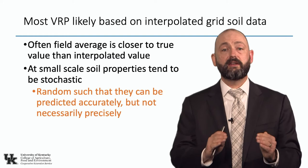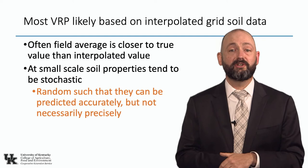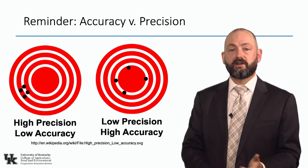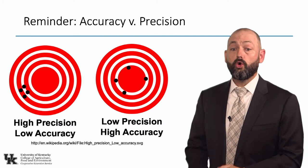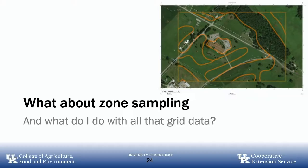On average our predictions are good, but at each spot we're off a little bit, and this imprecision adds up across the whole field. Think of it in terms of precision and accuracy. When highly precise, our shots are grouped. What our nutrient recommendations and grid sampling provide when we go to two cores is low precision and high accuracy — on average we're right, but at every spot we're wrong.